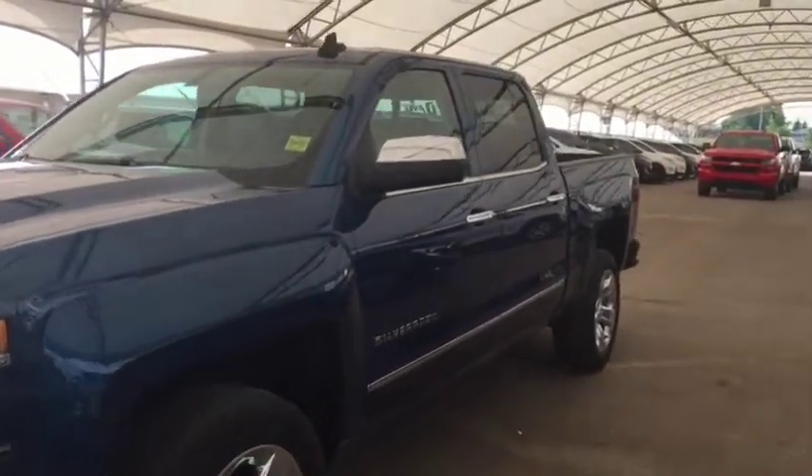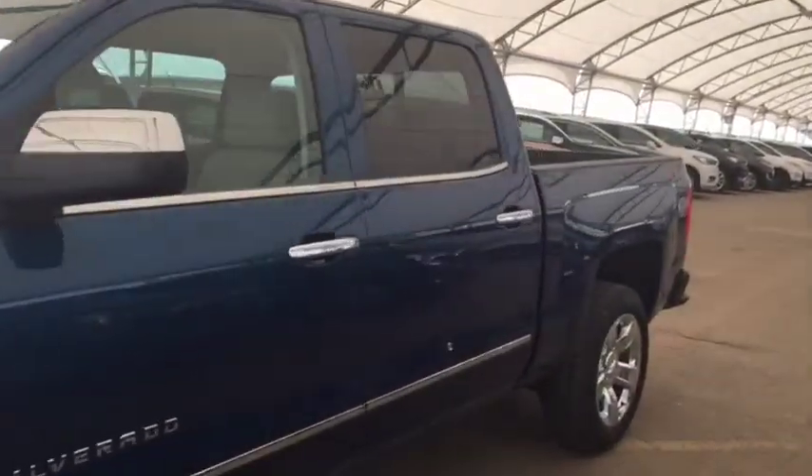Welcome to Davis Chevrolet. This is a 2018 Chevrolet Silverado in the color blue.